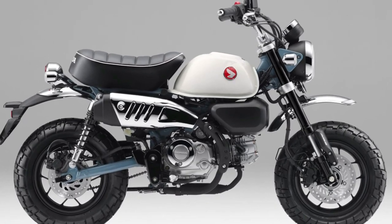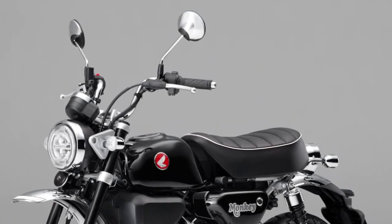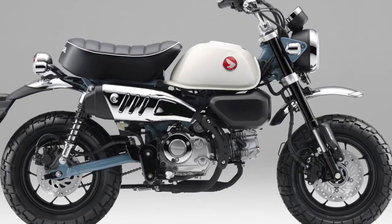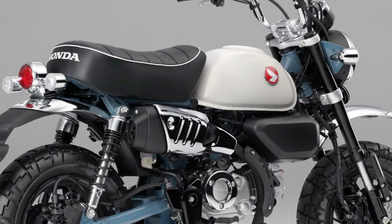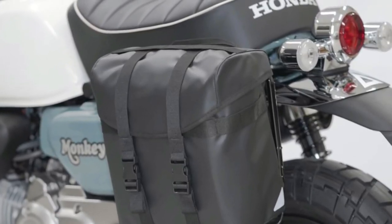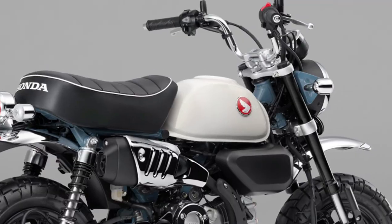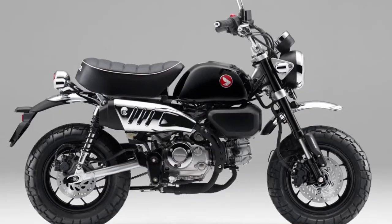The 2025 Honda Monkey is designed to be accessible for riders of all experience levels, offering a low seat height and user-friendly characteristics that instill confidence. Environmental consciousness is reflected in the 2025 Monkey's efficient engine and compliance with emission regulations, ensuring minimal impact on the environment.